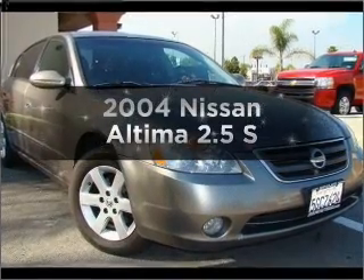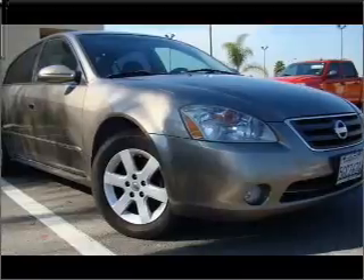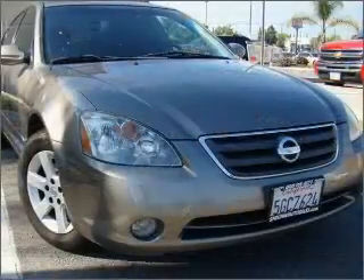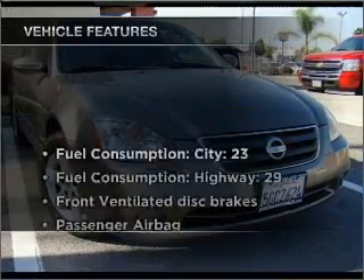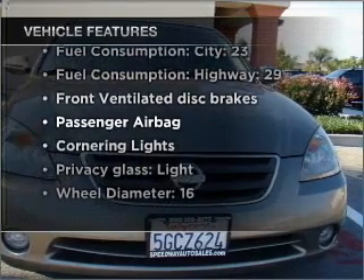Imagine yourself in this 2004 Nissan Altima. If you're looking for a first-rate auto, this one could be yours today. With an efficient four-cylinder engine that responds smoothly to its automatic transmission, and with these notable features, you won't miss out on the opportunity to own this amazing vehicle.